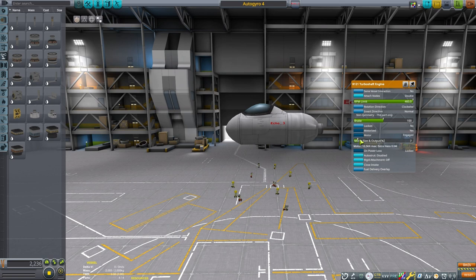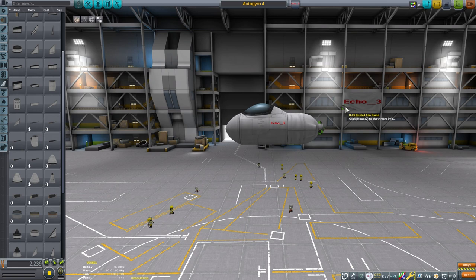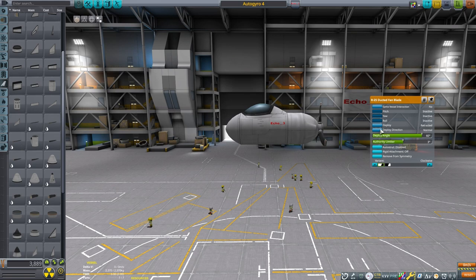We can greatly reduce the motor size — I'm using just 8%. We can also reduce the RPM to 300. I found that this helped a lot with the torque-induced roll. We can keep the motor direction as clockwise, but then invert the motor direction, meaning we'll still be using clockwise propellers. The last setup with the rotor is to set the attachment points to 3, then attach 3 of the R25 duct fan blades.